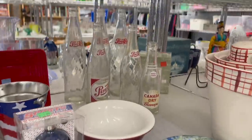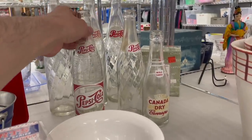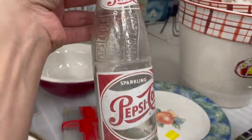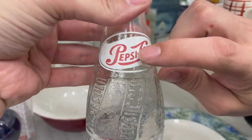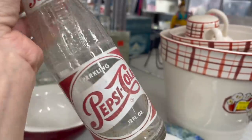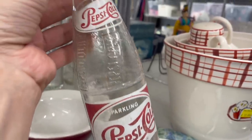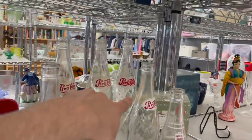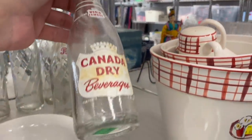Michael found all these old Pepsi Cola bottles. They have to have two slashes or two dots — and that makes it older and worth more. Oh, do we have any? Check them all. Oh, this one's Canadian Dry.